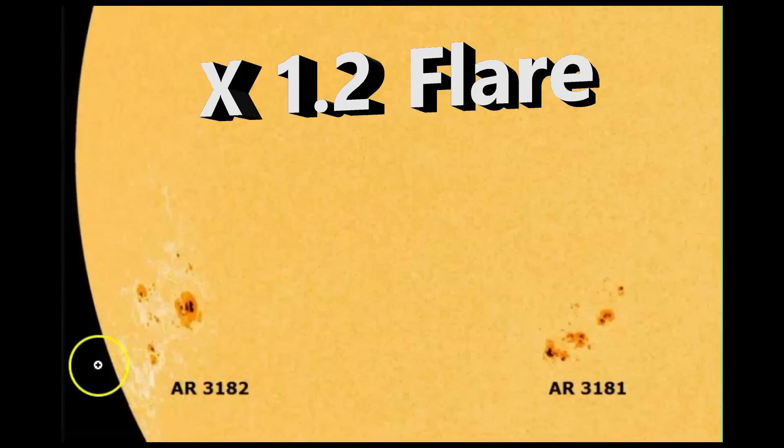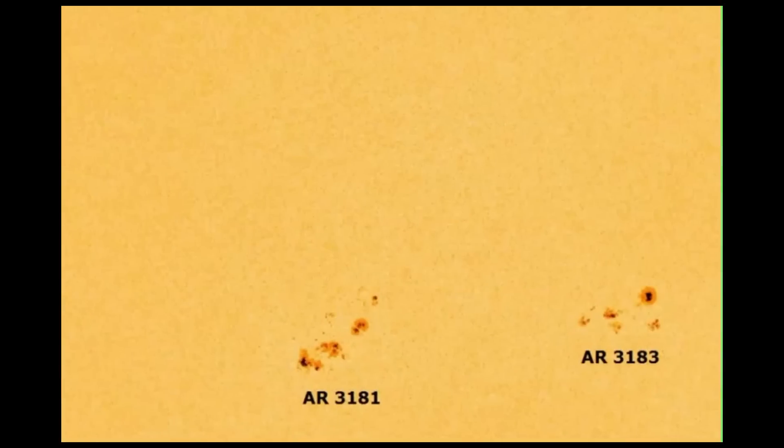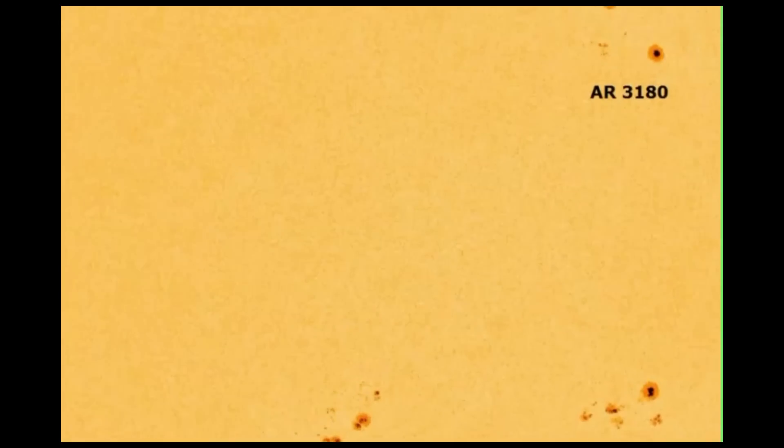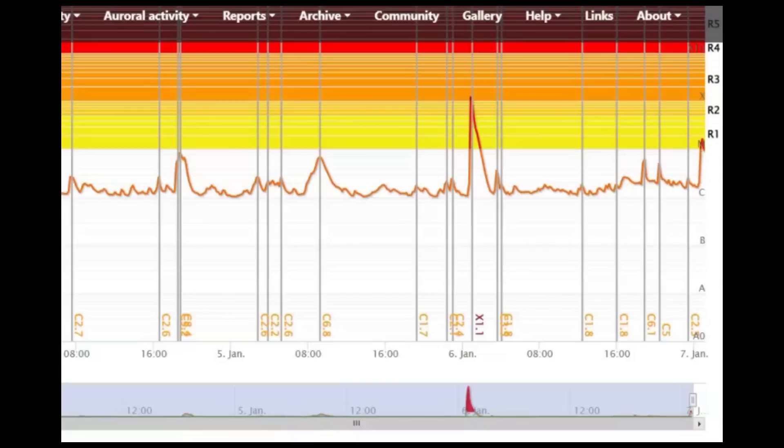This sunspot region is just now coming around the solar disk — it's going to go from left to right. Here we have AR3182. We also have AR3181 and AR3183, and up above is AR3182. But this is the bad boy right here.